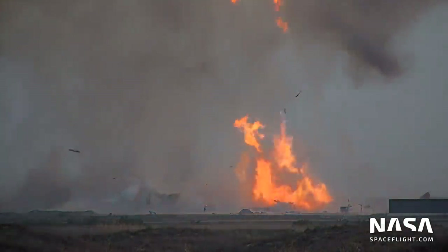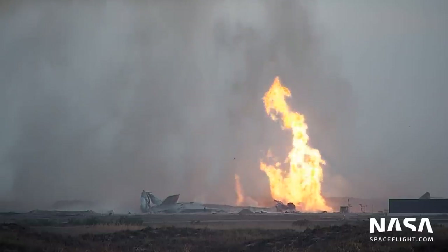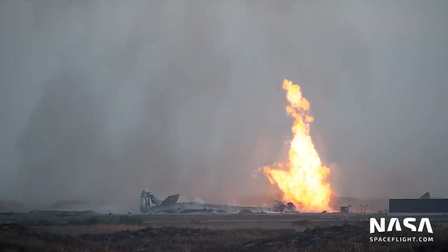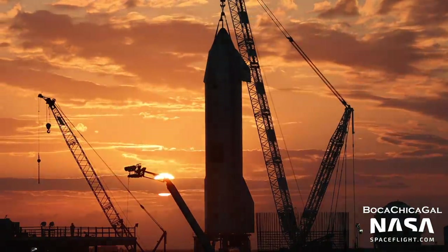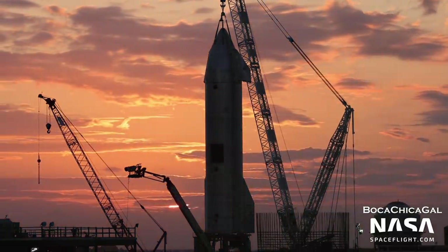It was later determined that some helium bubbles from the tanks got into a Raptor engine, lowering its thrust, and making the vehicle land with a higher velocity than expected. Because of this hard landing on the pad, a leak in a methane line formed, which ultimately led to the vehicle's destruction.